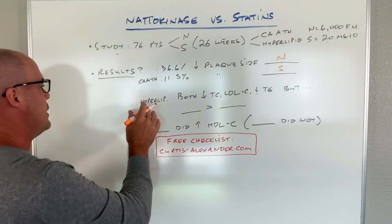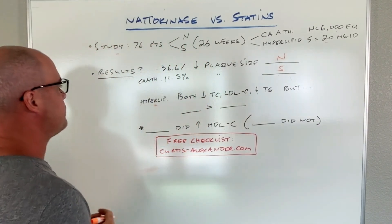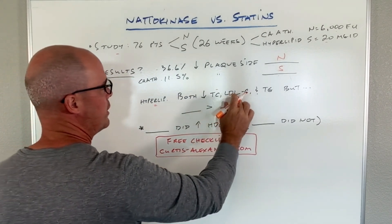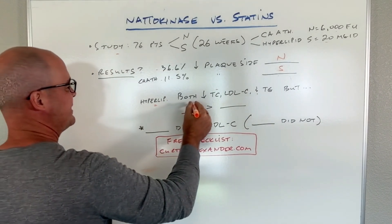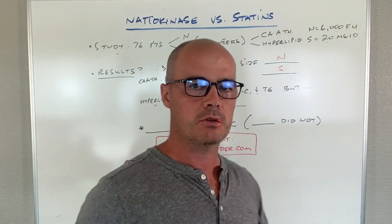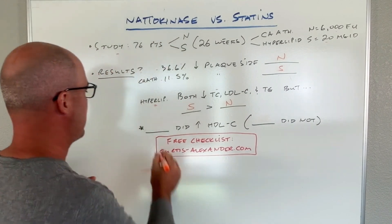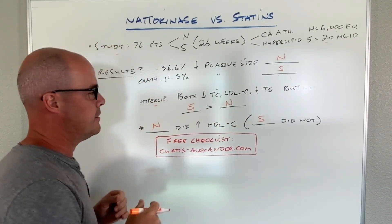The other part of the study looked at cholesterol, because a lot of people say Nattokinase can outperform medications. Both Nattokinase and Simvastatin did cause a decrease in total cholesterol, LDL-C, as well as triglycerides. However, it was flip-flopped — Simvastatin did outperform Nattokinase in this regard, with a larger decrease. The one thing Nattokinase brought to the table that Simvastatin did not is that Nattokinase caused an increase in HDL, or good cholesterol. Statin did not.